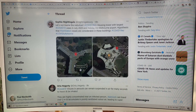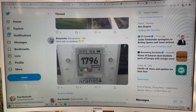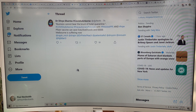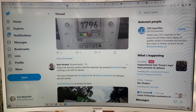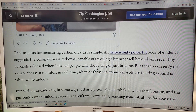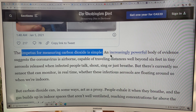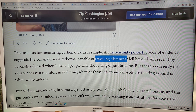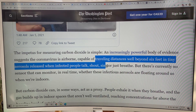I think this should be treated as seriously as our vaccine development — it's hugely important. The impetus for measuring CO2: an increasingly powerful body of evidence suggests that the coronavirus is airborne. It can travel distances well beyond six feet in tiny aerosols released when infected people talk, shout, sing, or just breathe.